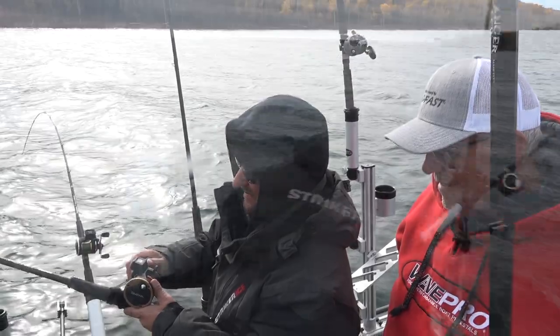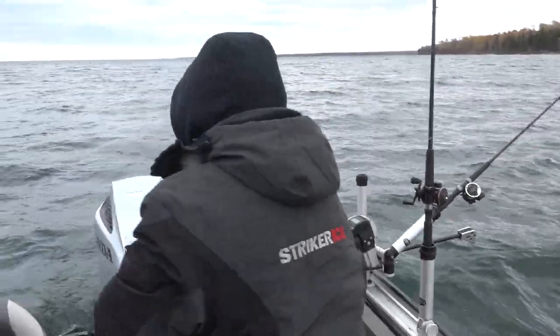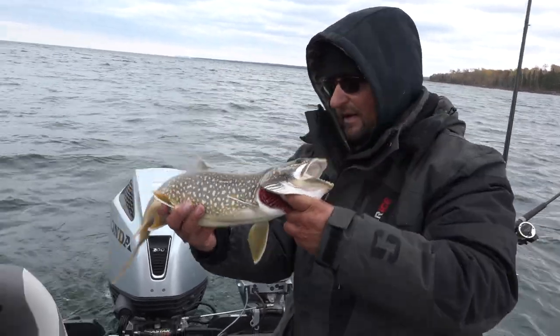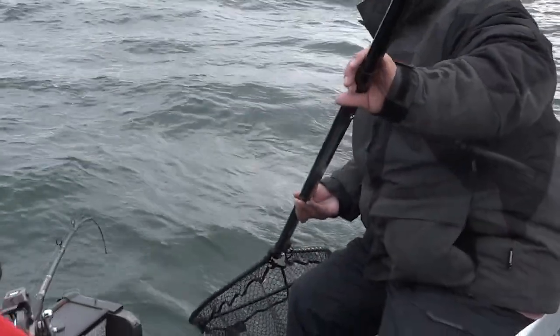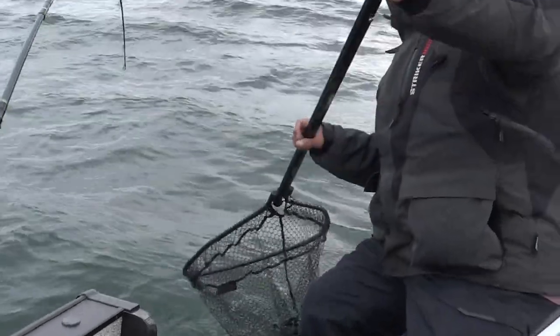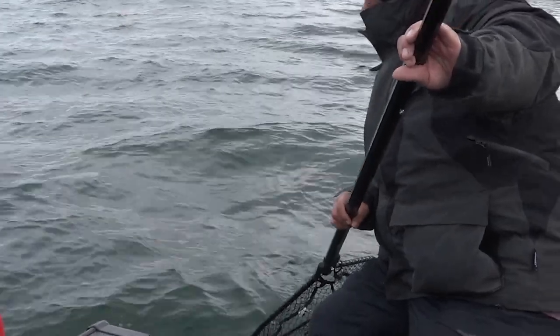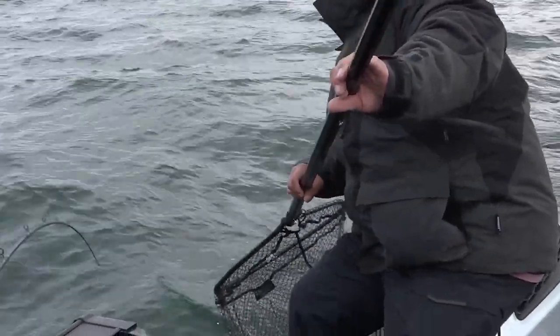He is a feisty one — come on, you gotta show off for the camera! That's right, another beautiful native. Awesome fish, man — and he's a big one!